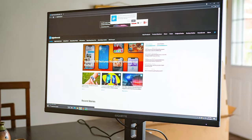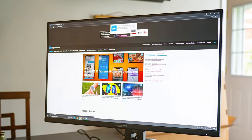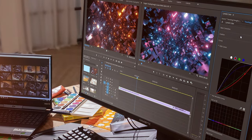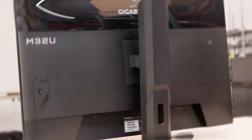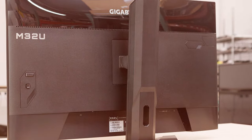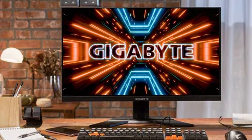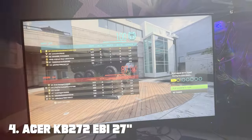The M32U's impressive color accuracy and HDR support deliver vibrant and lifelike visuals, enhancing your gaming and multimedia experiences. The monitor's sleek design and thin bezels create an aesthetically pleasing setup, while the ergonomic stand allows for customizable positioning to reduce strain during extended use. It also comes with an intuitive on-screen display for easy adjustments. Whether you're diving into the latest triple-A titles or editing 4K videos, the Gigabyte M32U is the perfect companion.